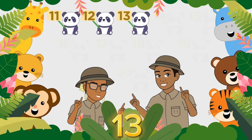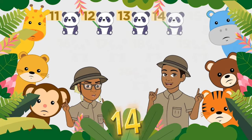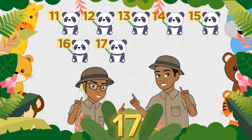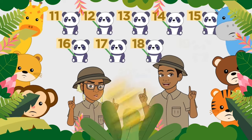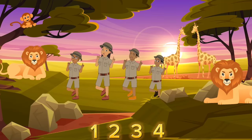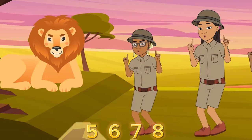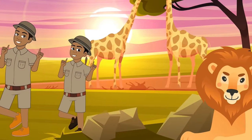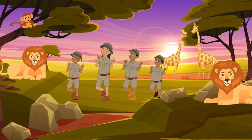Here we go! 11, 12, come on! 13, 14, 15, 16, 17, 18, 19, and 20! 1, 2, 3, 4, 5, 6, 7, 8. Let's count, let's count, let's count.